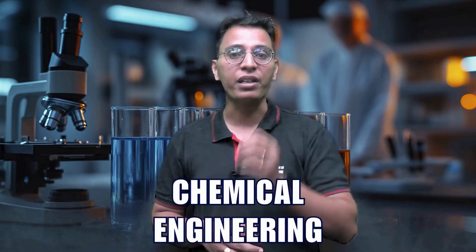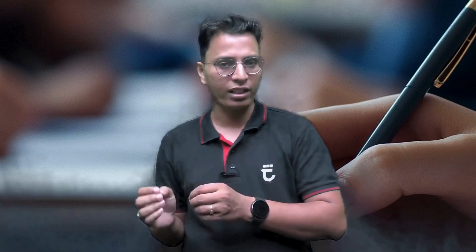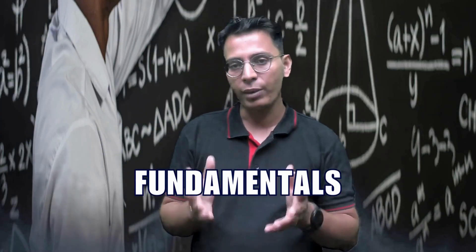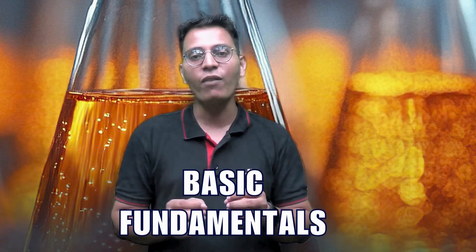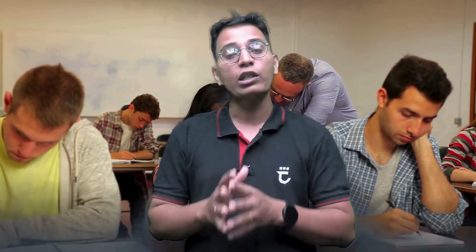The second thing is your chemical engineering basic fundamental knowledge. For that, follow the notes you used during your GATE exam preparation, along with the one-mark questions from GATE PYQs. The most important part is your basic formulas and fundamentals, because all technical section questions will be based on core chemical engineering fundamentals. There will be no calculators allowed, so questions won't be as complex as GATE-level — you just need to apply basic formulas with given data.